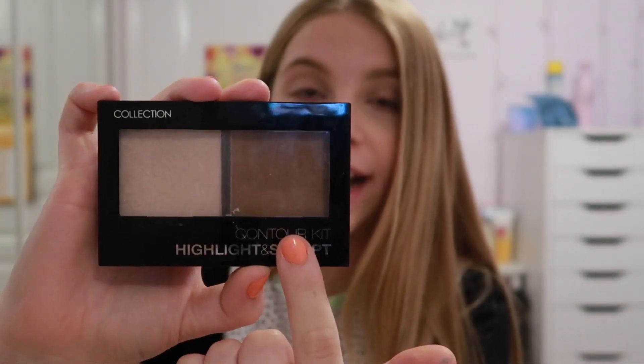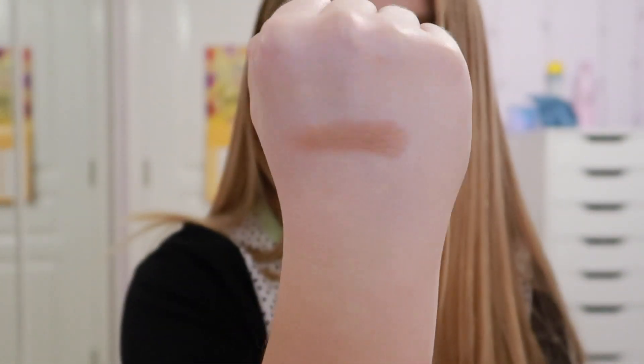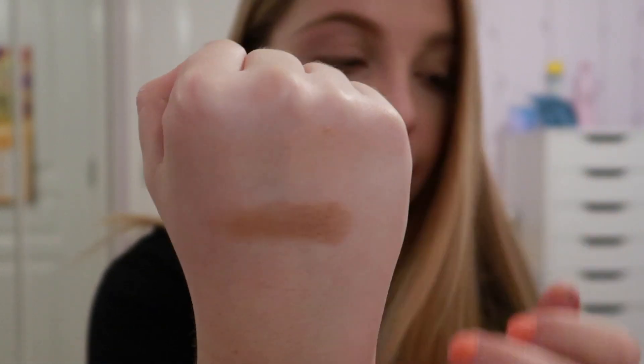Pat the powder all over your face with a brush, including under your eyes. Another thing for beginners is bronzer or contour. This is the Collection contour kit - Highlight and Sculpt. It comes with a highlighter and a bronzer. The bronzer looks quite dark but once you put it on a brush it doesn't come out that strong. The highlighter is so nice - it looks really pretty on the face.